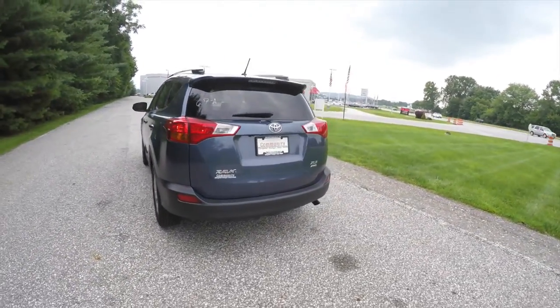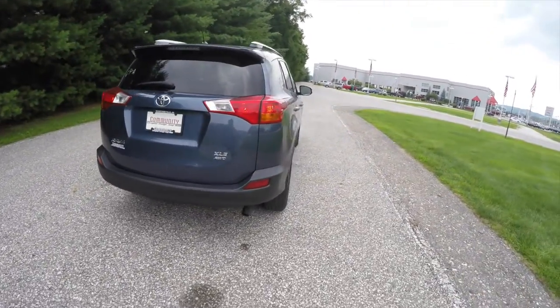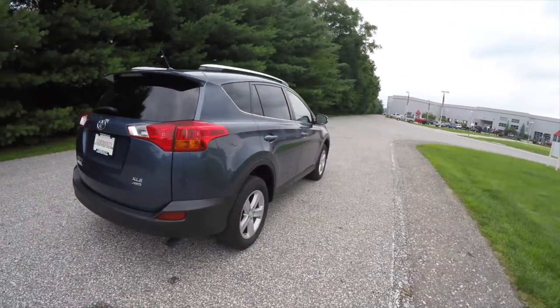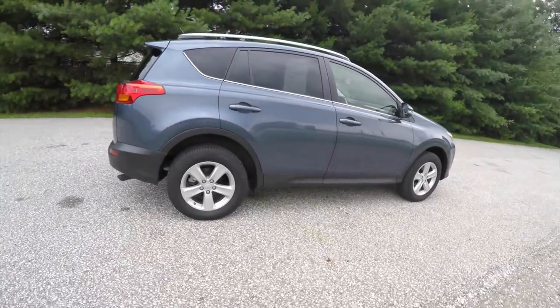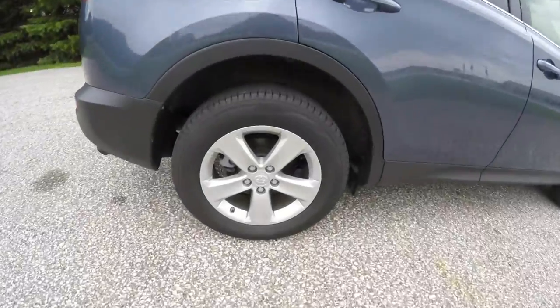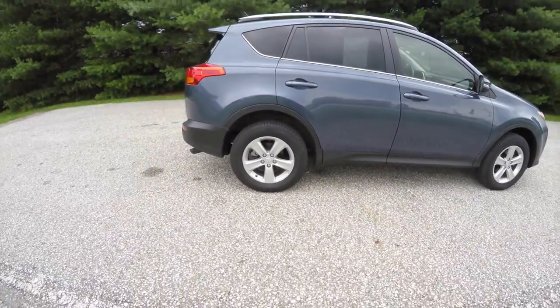This vehicle has keyless remote entry, rear backup camera, tinted windows, and a power sunroof. It also has 17-inch painted aluminum wheels on Yokohama Geolander tires.